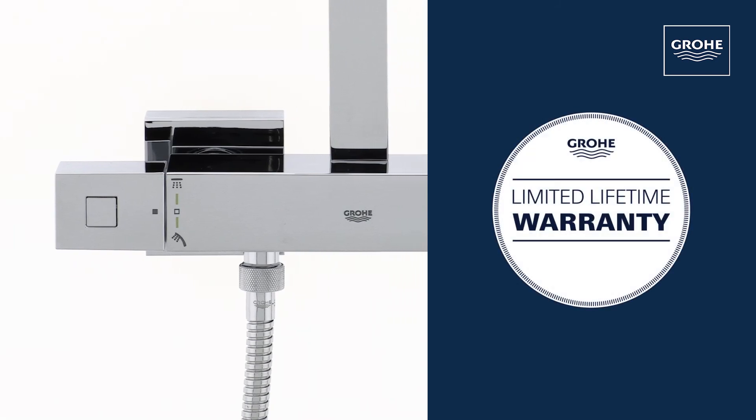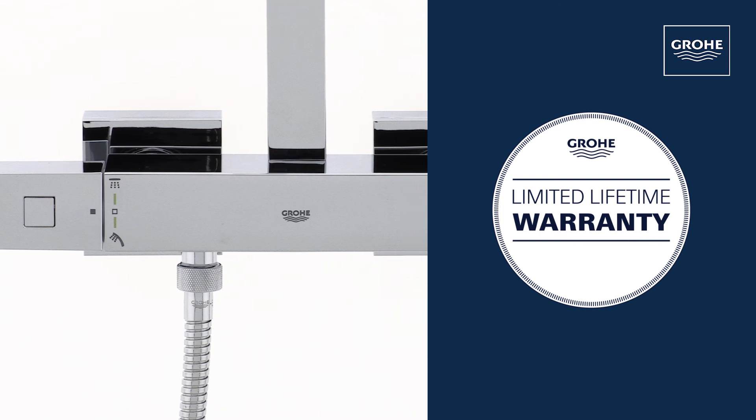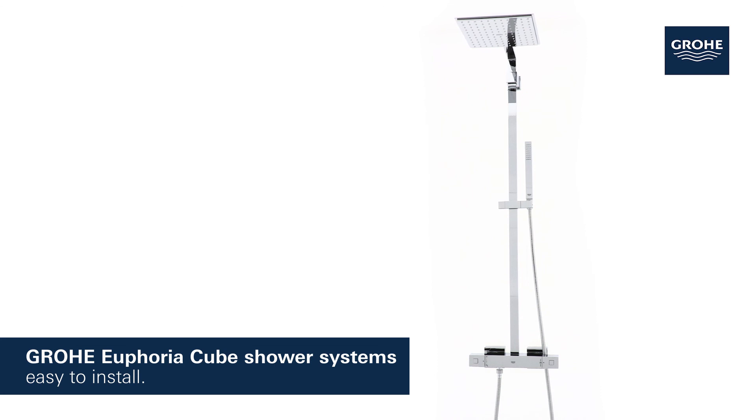And you can be certain of the German-engineered Grohe quality, all backed by our lifetime warranty. Grohe Euphoria Cube easy-to-install shower systems — just turn your shower into a relaxing experience.